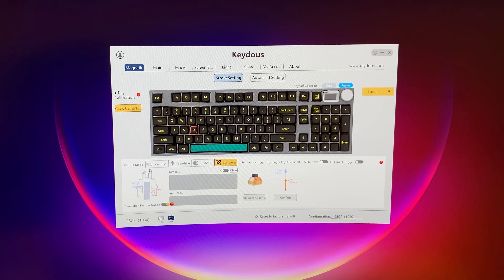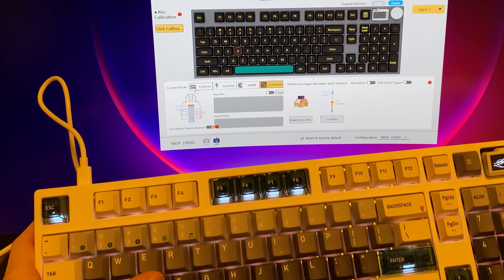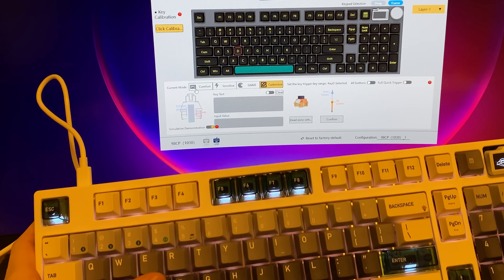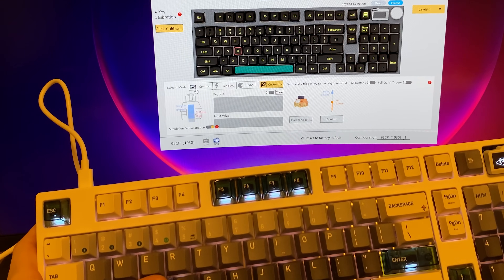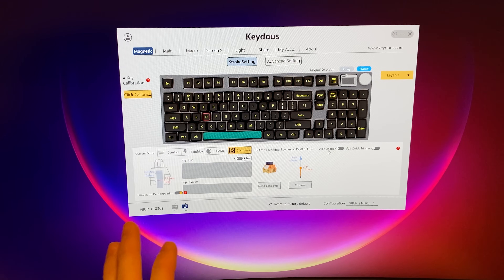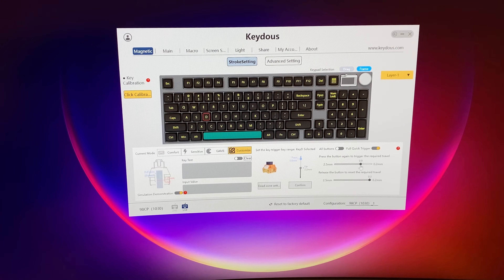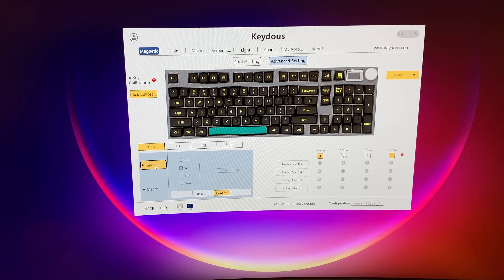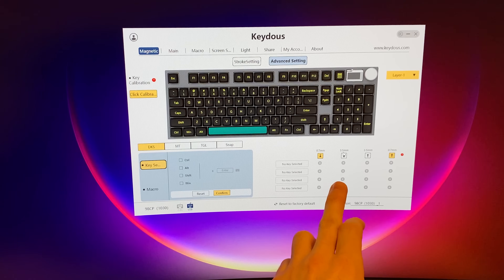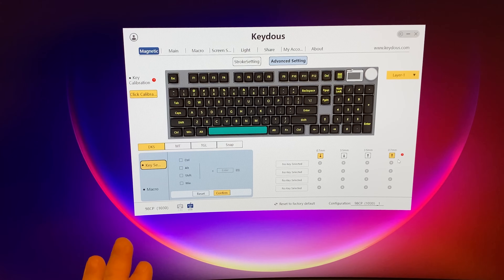We can also simulate a demonstration. When you look at this, just tapping the key lightly will already register. If you set the actuation point very high, you can literally barely tap the key and actuate it — and you can still press all the way down through the bottom. So 0.1, 0.2 — it's literally that precise. We can set the actuation points for all buttons and also activate the full quick trigger, setting it from 2.5 all the way down to 0.2 millimeters. These are the stroke settings, and we even have advanced settings for inserting macros or multiple trigger points — for example pressing down at 0.7 millimeters and all the way at the bottom at 3.5, then back up at 0.7. We can add up to four actuations per key.